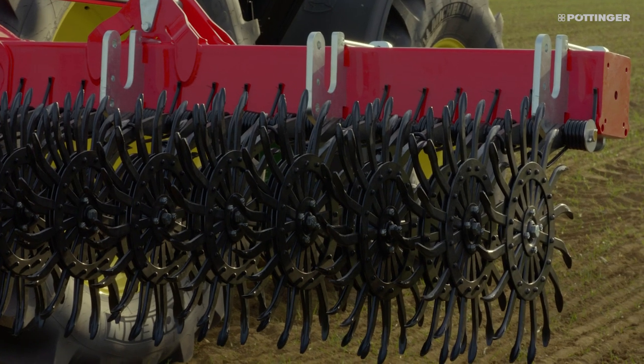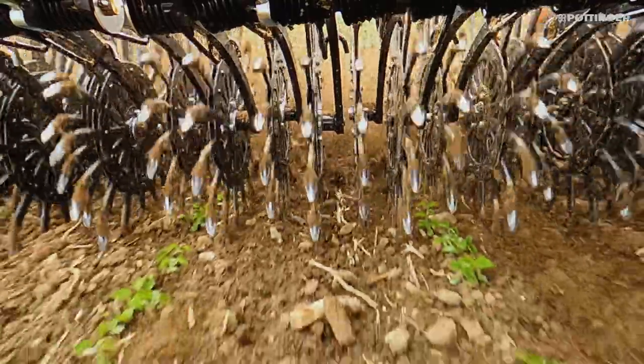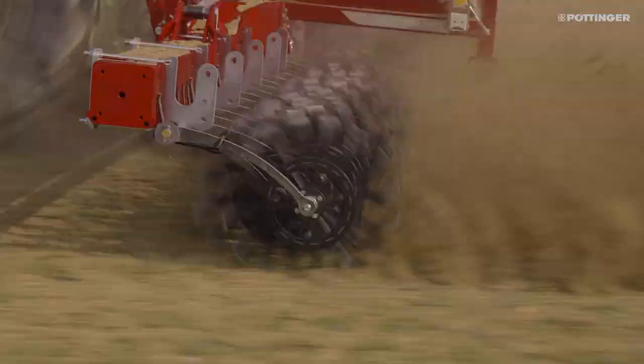Wear-resistant, self-sharpening spoon points with a width of 18mm ensure an even, clean and tidy working pattern. The soil is moved to a maximum depth of 40mm.